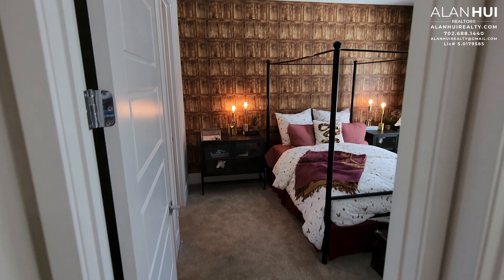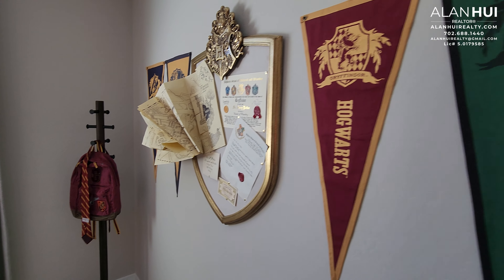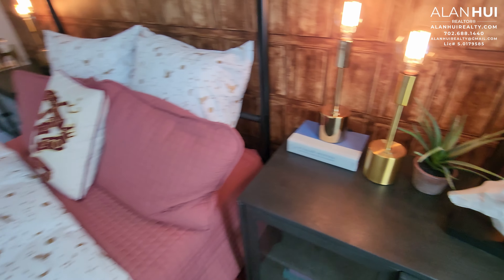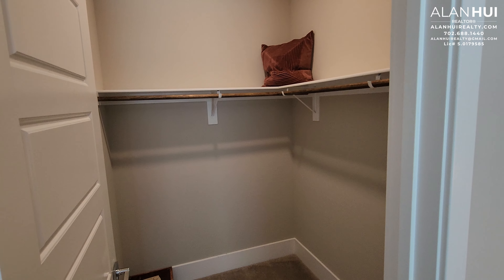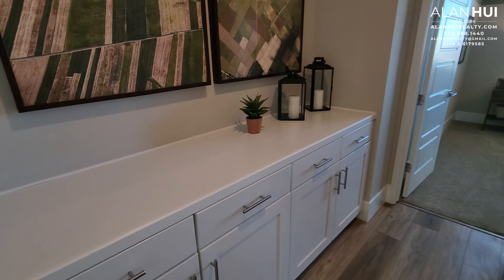Next to the laundry room, we have bedroom 3. Bedroom 3 will measure 11 by 12.5, and similar to the other secondary bedrooms has a pre-wire for a ceiling fan or light. They have a Harry Potter theme in here. Bedroom 3 will also have a walk-in closet. Bedroom 3 will share a Jack-and-Jill bathroom with bedroom 2. Linen cabinets in the hallway, and a thermostat as well.